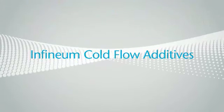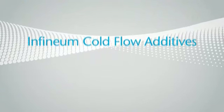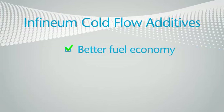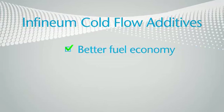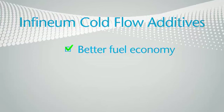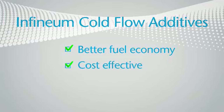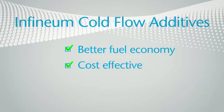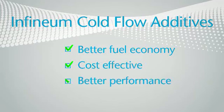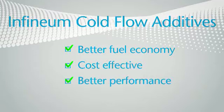By comparison, treat rates of Infinium cold flow additives as low as 500 parts per million can provide all the low temperature benefits of kerosene at 30%, with none of kerosene's drawbacks. Cold flow additives are often a more cost-effective solution at a fraction of the cost of kerosene — all without a negative impact on performance, even in biodiesel and its blends, as long as careful monitoring is in place.